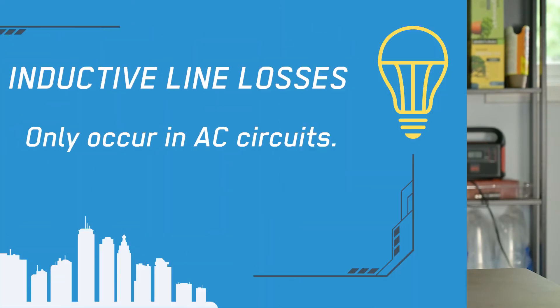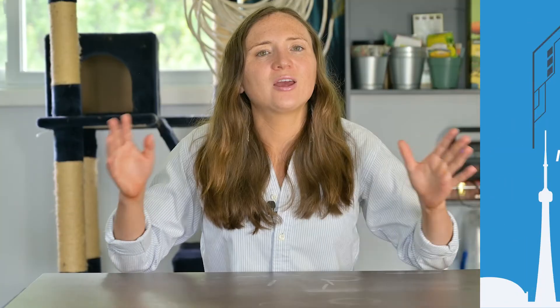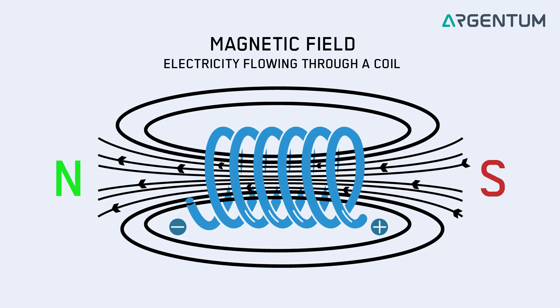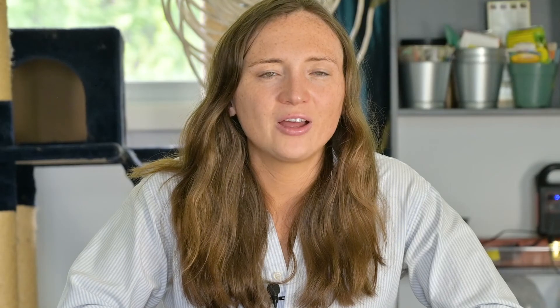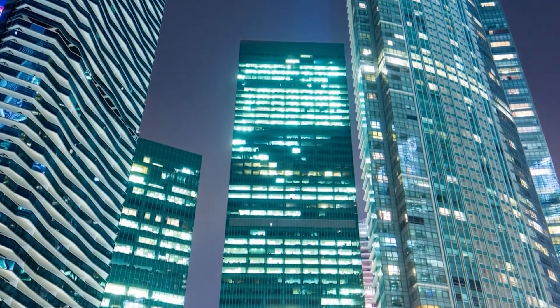Inductive line losses are the third type of line loss experienced by AC circuits, including power lines. Inductive losses are essentially power losses that occur when a magnetic field is built up and collapsed repeatedly on a wire. When AC power alternates, it charges up a parasitic inductor, which is created by a wire. This creates a magnetic field that collapses and changes direction repeatedly. An inductor is an electrical component that stores energy in a magnetic field. Because a power line creates a parasitic inductance, it happens to store some energy in its magnetic field, even though it would be better if that energy were transmitted for distribution to buildings.